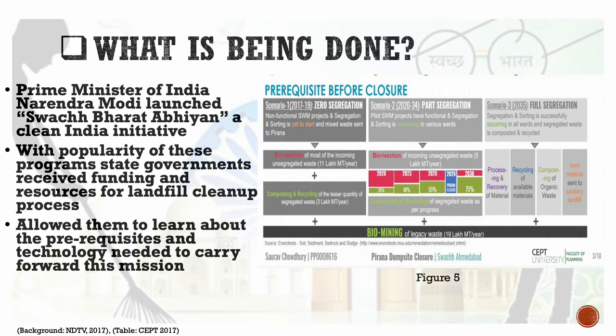This figure shows a sample scenario of the segregation process. Scenario one has zero segregation. Scenario two has partial segregation. Scenario three has full segregation targeted for the year 2035. They are aiming for scenario three of full segregation, with sorting successfully occurring in all wards and segregated wastes composted and recycled.